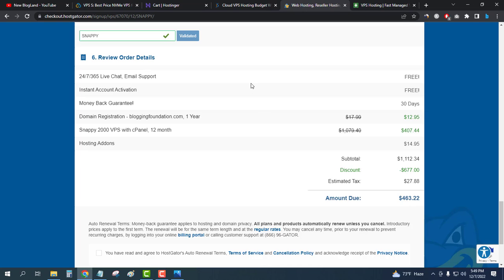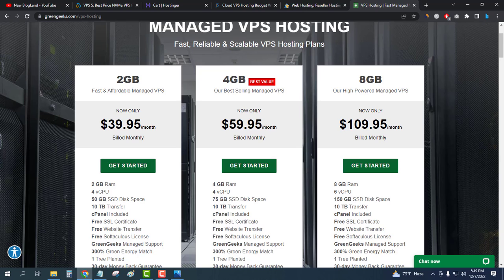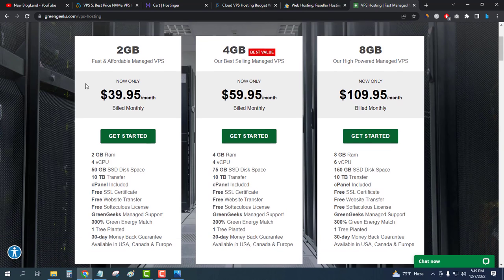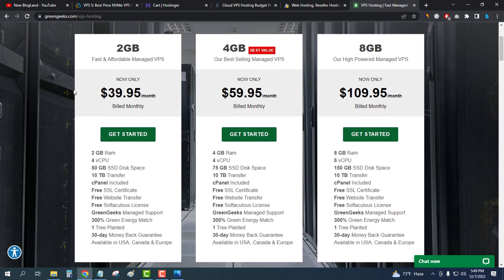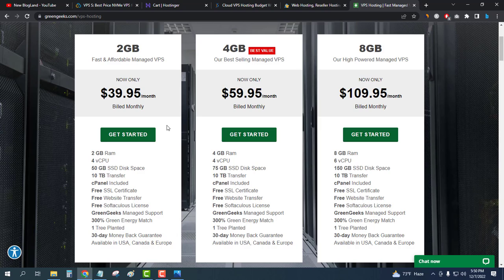The last provider is GreenGeeks VPS, one of the best and fastest VPS hosting servers in Europe. It is more pricey than HostCreator. The plans are 2 GB, 4 GB, and 8 GB, with the starting 2 GB plan at $39.95 per month. It provides more support, more features, and faster speeds. You get 50 GB SSD, 4-core CPU, 2 GB RAM, cPanel, free SSL, a free website builder, and free website transfer. Additionally, for every plan purchased, one tree is planted.